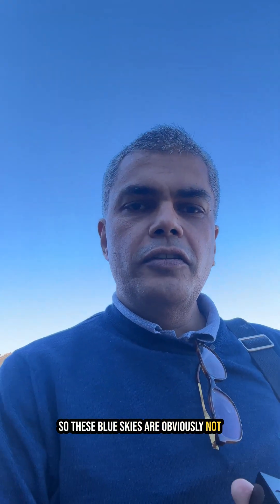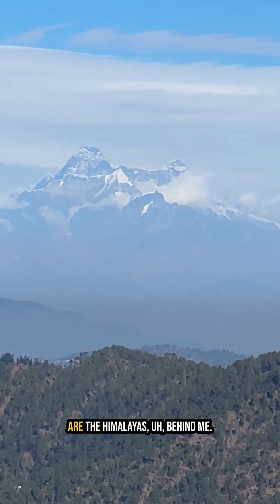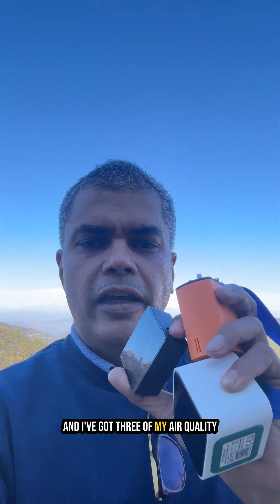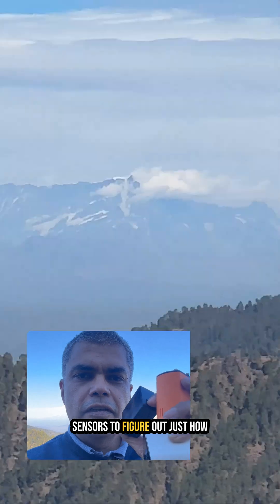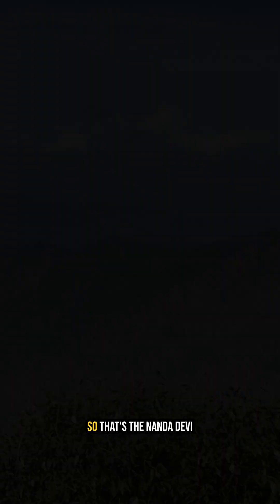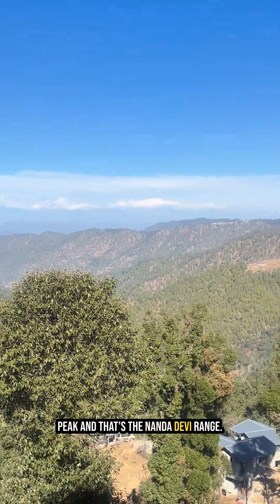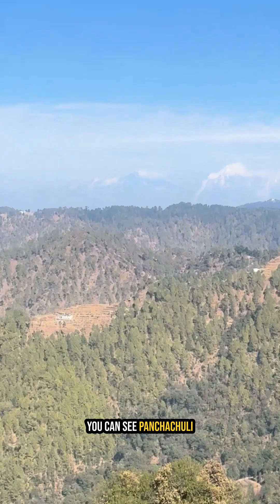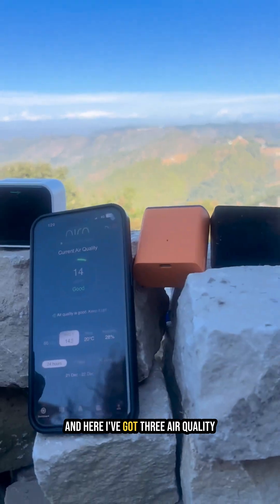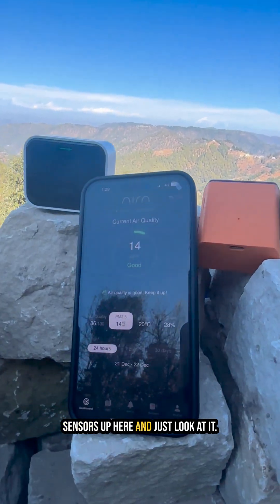These blue skies are obviously not in Delhi — it's in Mukteswar, and those are the Himalayas behind me. I've got three of my air quality sensors to figure out just how much the air pollution, the air quality, is over here. That's the Nandadevi peak and the Nandadevi range, and you can see Pancha Chuli somewhere over there. We've got three air quality sensors up here — just look at it.